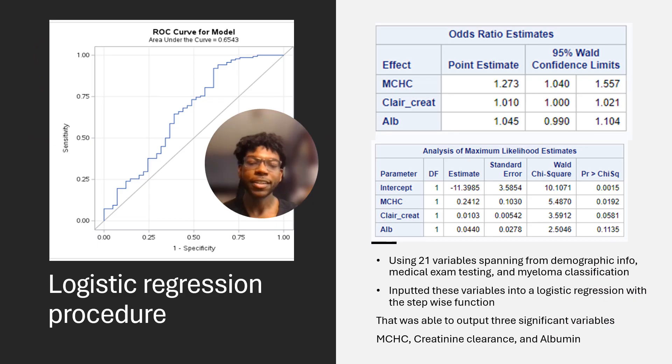I used a logistic regression, and in the initial model I inputted 21 variables using the stepwise function, which was able to keep and throw out a variable at each step. In the final model, three variables came out: MCHC, creatinine clearance, and albumin.